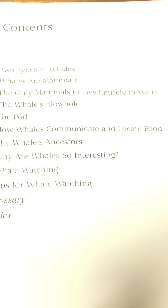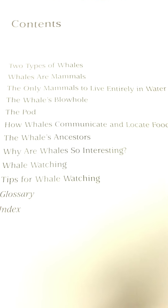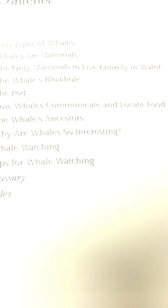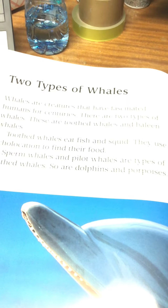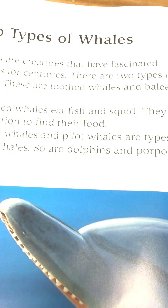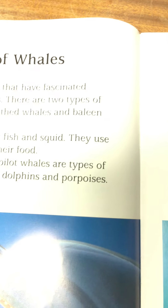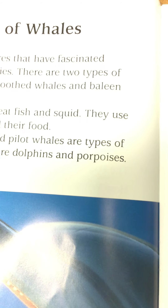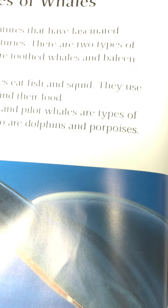Whales are mammals — the only mammals to live entirely in water. We'll learn about the whale's blowhole, about the pod — that's a group of whales — how whales communicate and locate their food, the whales' ancestors, and why whales are just so interesting. The two types of whales are toothed whales and baleen whales. Toothed whales eat fish and squid and use echolocation to find their food. Sperm whales and pilot whales are types of toothed whales, as are dolphins and porpoises.